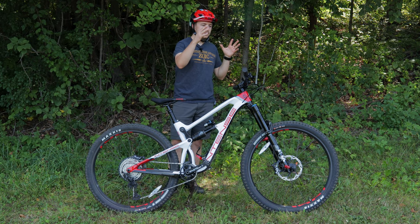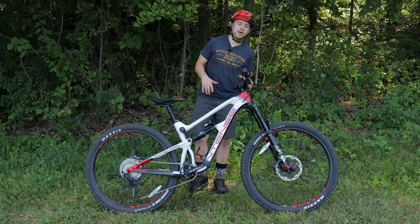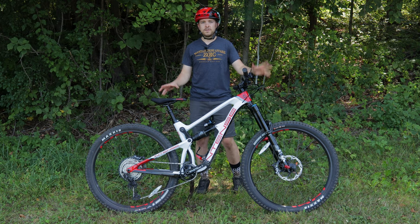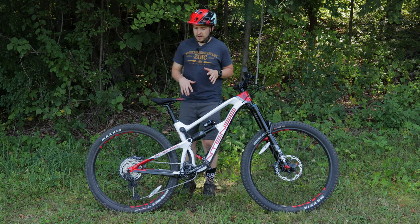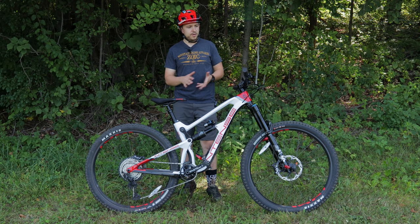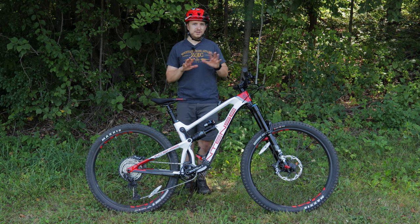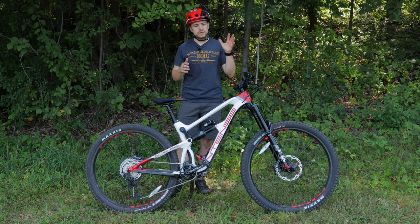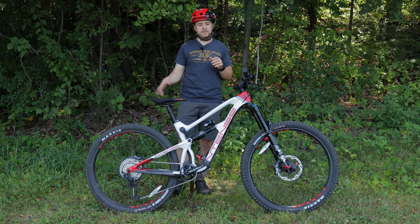Moving from suspension onto braking power and the drivetrain — all the stopping power is done by Shimano XT quad pistons on both sides, and the front and rear both have 203 rotors. Plenty of stopping power. I weigh about 167 and the bike is only about 33 pounds, so the combination is more than adequate. The drivetrain was great as always — I love Shimano XT shifting. The cassette range of 11 by 51 is really good.